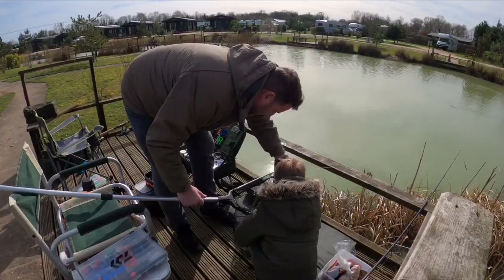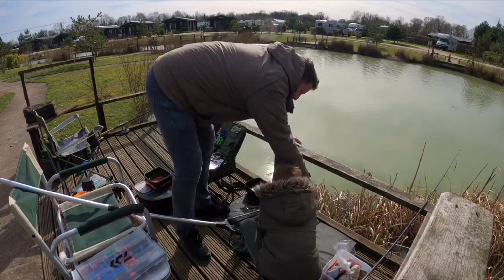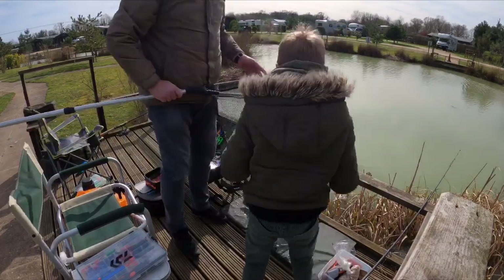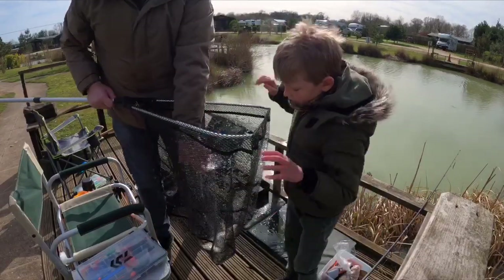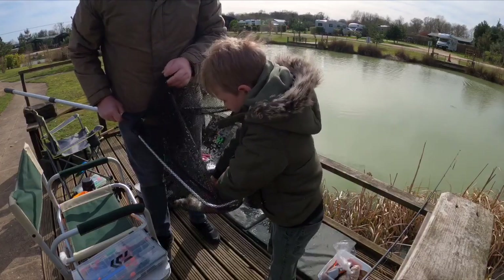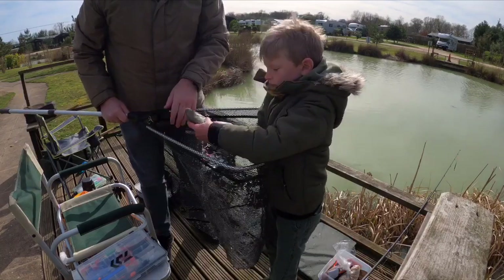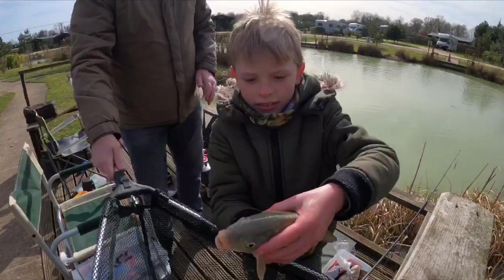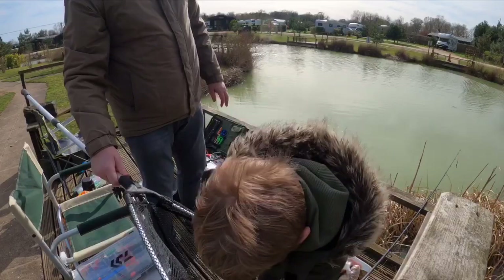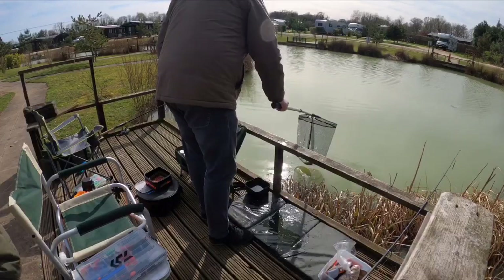Just crouch down, keep holding for me. Hook's out. Keep him in the net for a minute. Turn around and now we'll get him out the net. He's quite slimy. Get him properly - that's it. It's a nice one. Thank you guys. Let's get him back in. He's very slimy. Good fish, man.